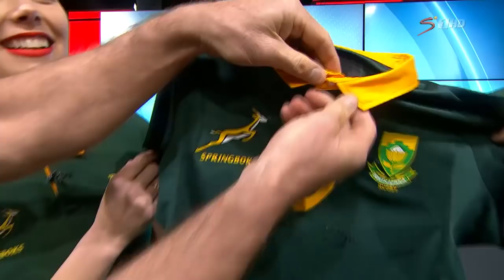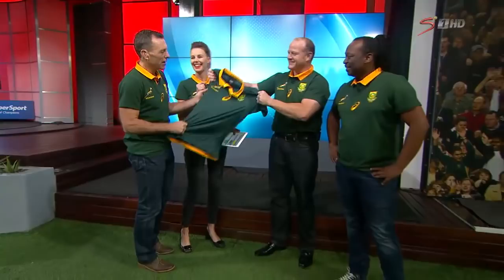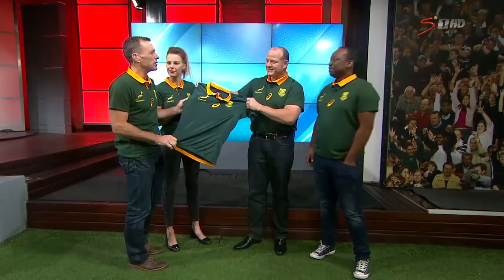I quite like the retro collar — it's got nice little buttons. I think the players will like that, and back to that traditional look. Very cool, very strong. We had a little tug of war with it and it doesn't look like it's going to rip. Altogether, something that players will be very proud to wear.